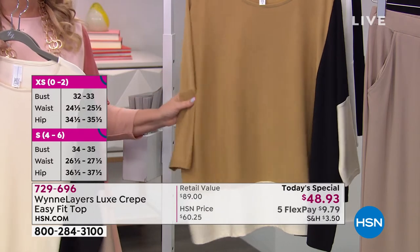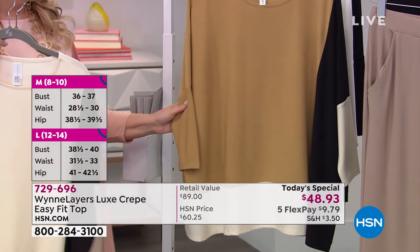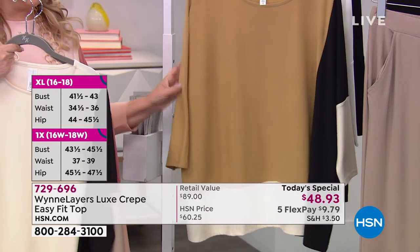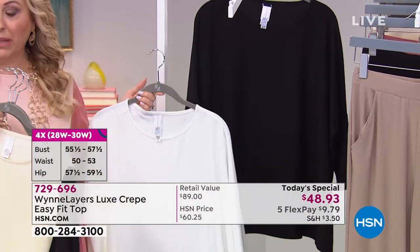This is the final 200 of the Prairie Sand. I only have large, 1X, 3X, and 4X left — that's all I have left in this. Then we've got two solids: I've got it in cloud, and I also have it available in black.